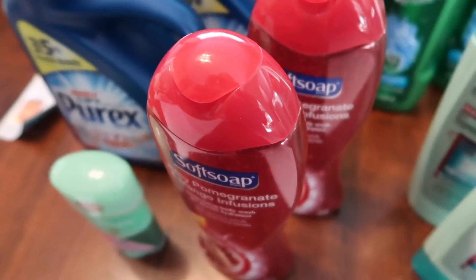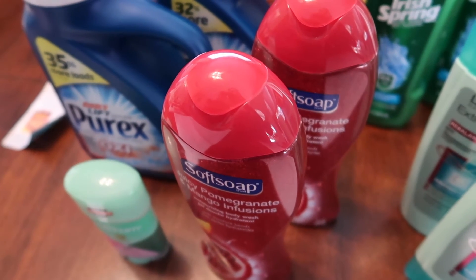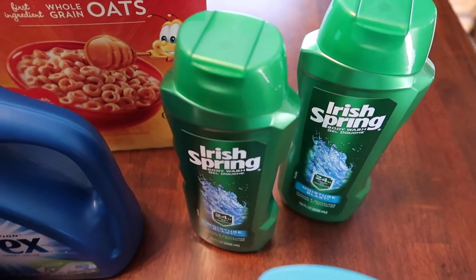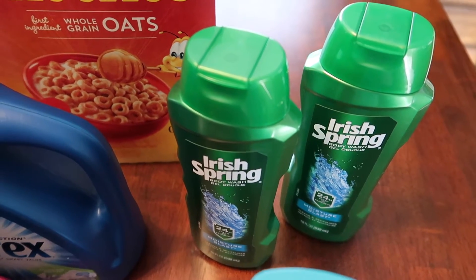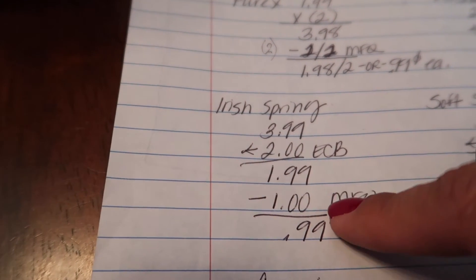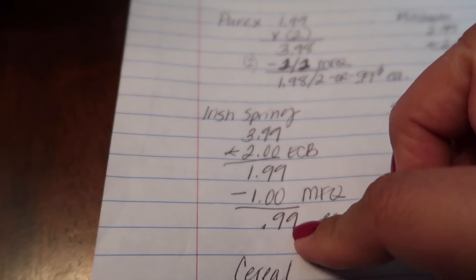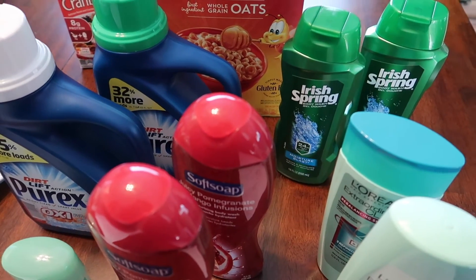There are also CVS coupons if you swipe your red card at the coupon machine — I didn't get any of those, but you can work this out a little sweeter. The Irish Spring is also on sale for $3.99 and you receive back $2.00 in ExtraCare Bucks, bringing it down to $1.99. There is a $1 off manufactured coupon from this past Sunday's newspaper, bringing those down to $0.99 each. I did that twice. With CVS red box coupons from the coupon machine, you could definitely work an even better deal.